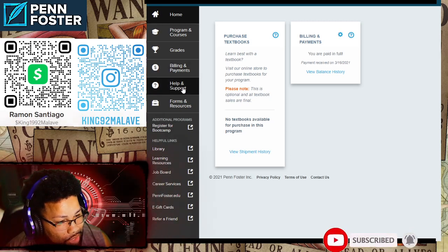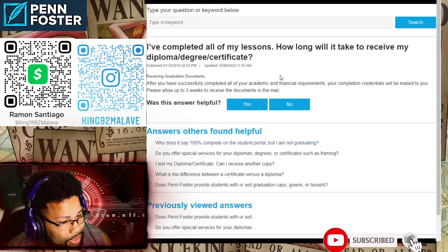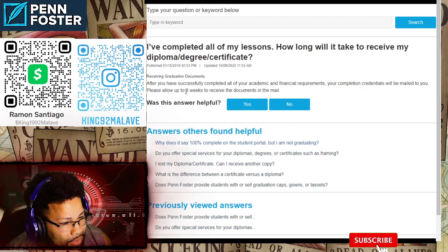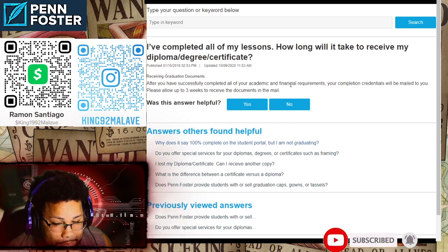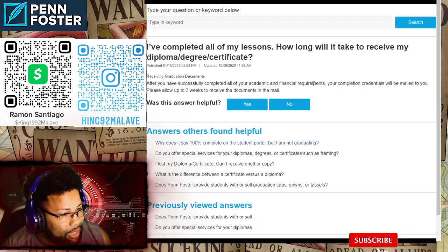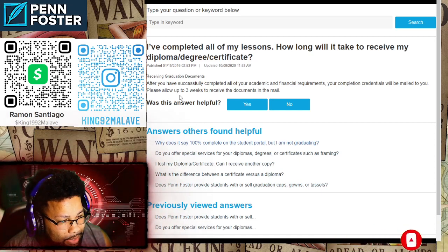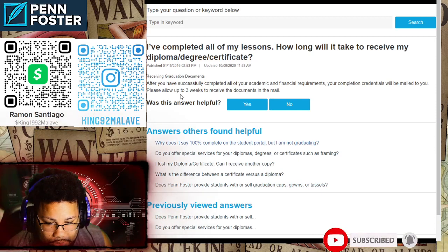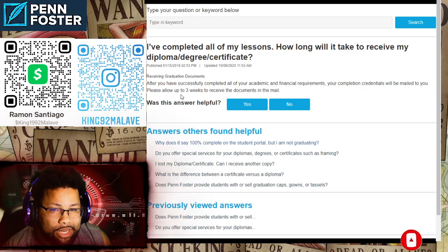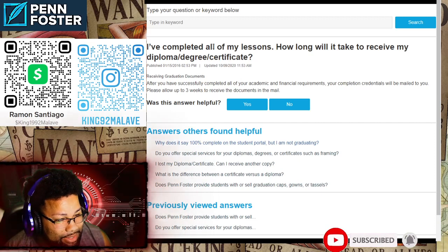Go to Help and Support and type in: 'I've completed all my lessons, how long will it take to receive my diploma?' After you have successfully completed all your academic and financial requirements — meaning if you're on a payment plan, you have to pay it off completely — your completion credentials will be mailed to you. Please allow up to three weeks to receive the document. From my fellow subscribers, I've gotten three different feedbacks: some say it took 20 days, some say it took a week. Hopefully mine takes a week!